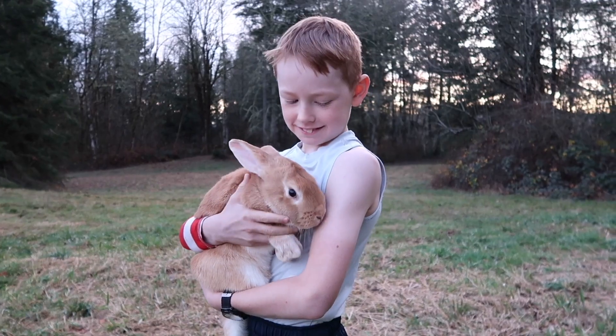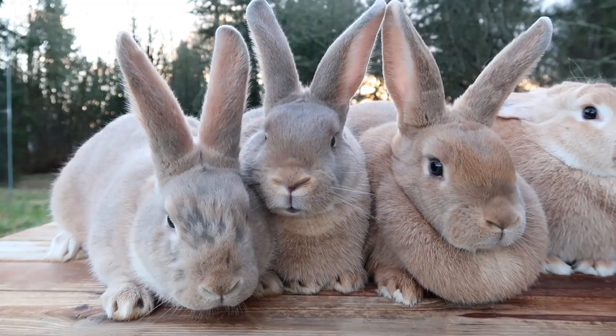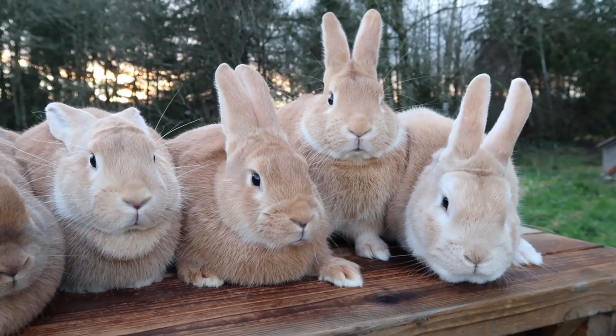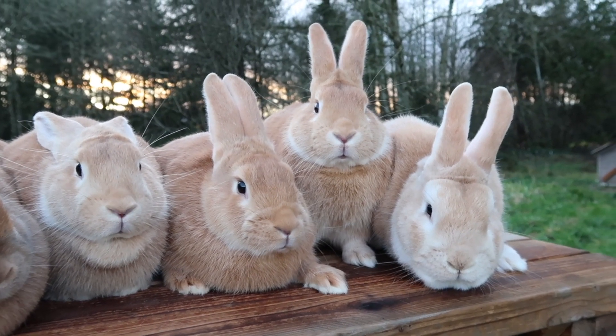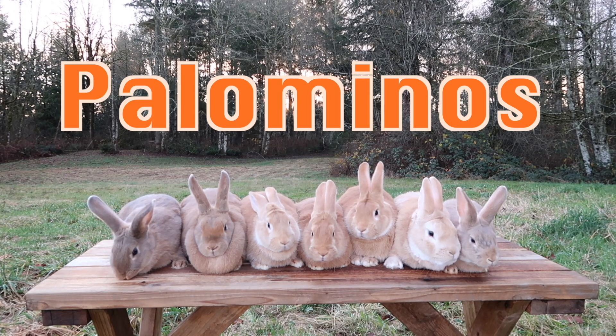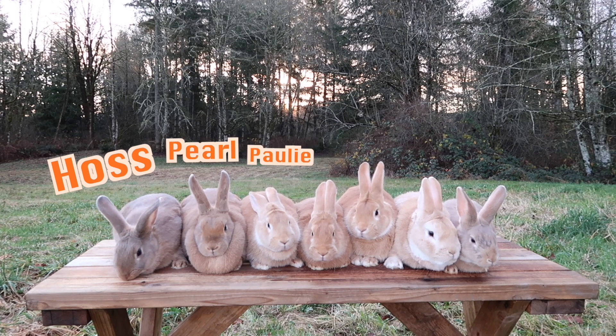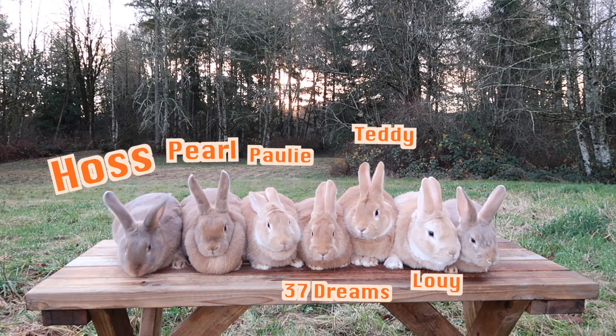They also make great pets, showing animals, and meat purpose animals. I truly love the Palominos and I hope this video was very informative about the breed. And now a big thanks to my Palominos that were in this video. From left to right, we have Haas, Pearl, Polly, 37 Dreams, Teddy, Louie, and Tilly.